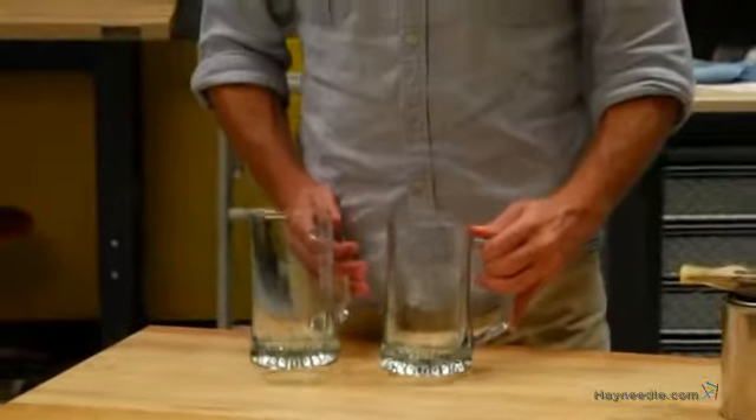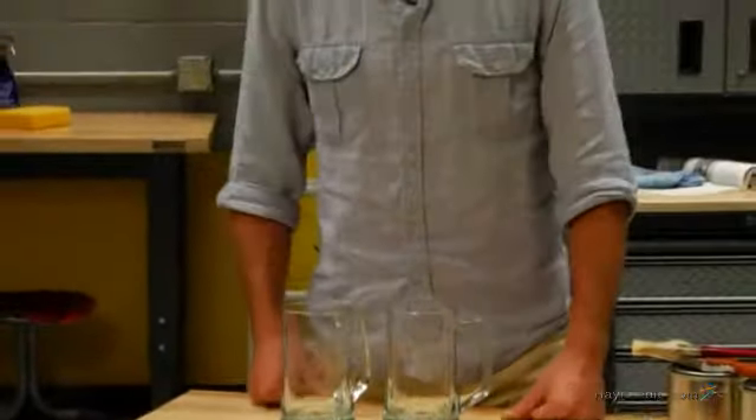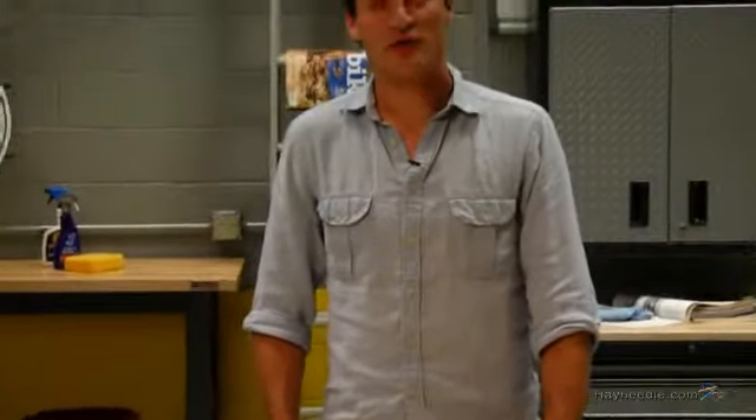With this fun set, you'll never question whether you picked up the wrong glass again. Thanks for taking the time to learn more about the football jersey mugs by Cathy's Concepts.